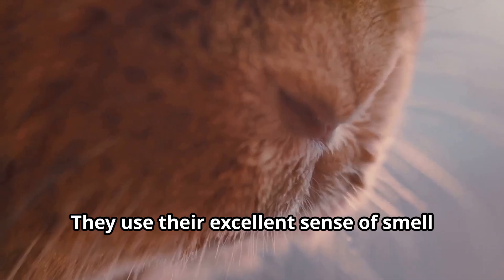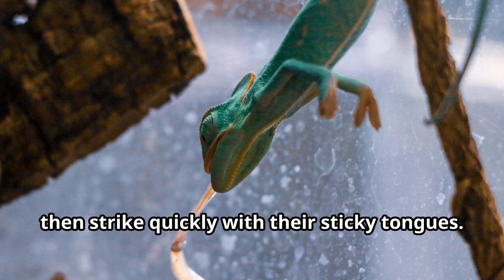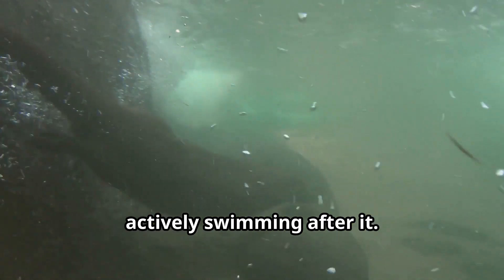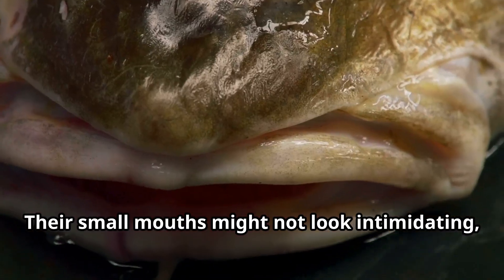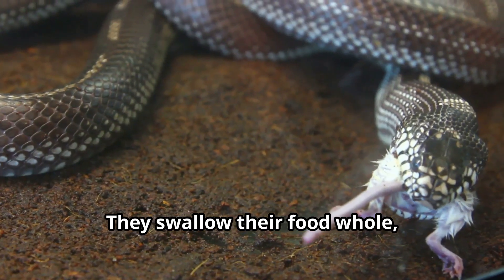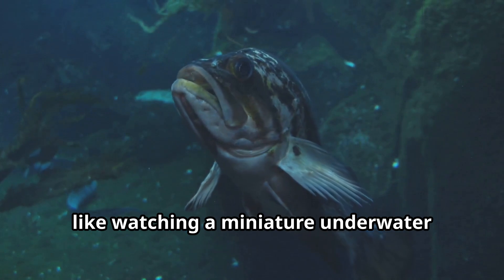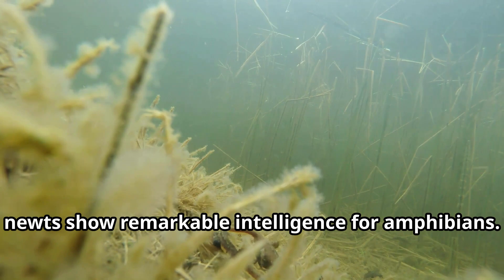Newts are patient hunters. They use their excellent sense of smell to locate prey, then strike quickly with their sticky tongues. When hunting in water, newts use different techniques — sometimes ambushing their prey or actively swimming after it. Their small mouths might not look intimidating, but newts are efficient predators. They swallow their food whole, using tiny teeth to grip slippery prey. Watching a newt catch its dinner would be like watching a miniature underwater dragon in action.